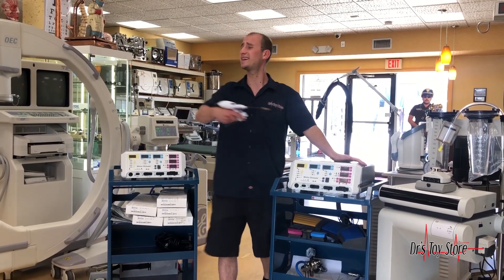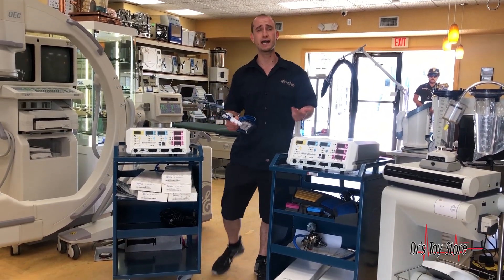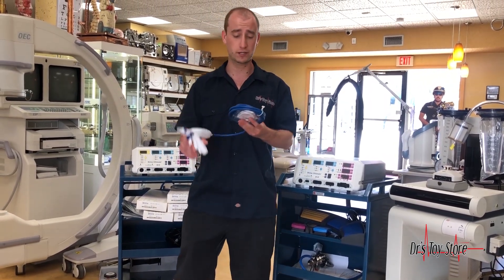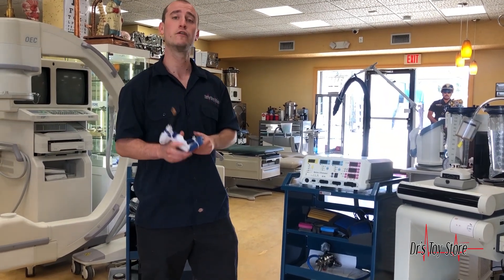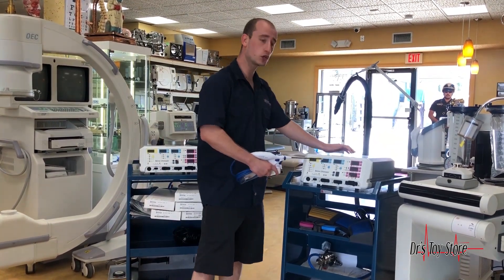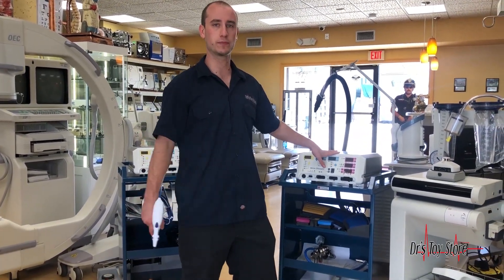That creates an incredible reaction for skin tightening, laparoscopic procedures, everything you could think of. This is the future right here — the J Plasma from Bovee. Give us a call at 877-DRS-TOYS to get yourself the J Plasma.